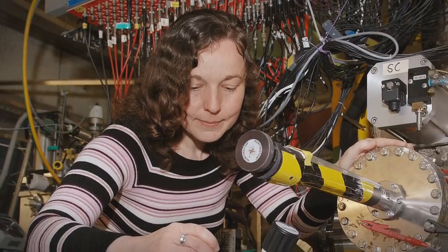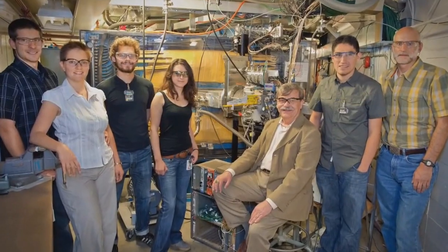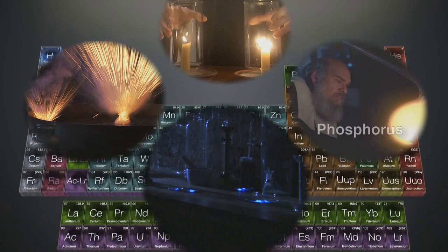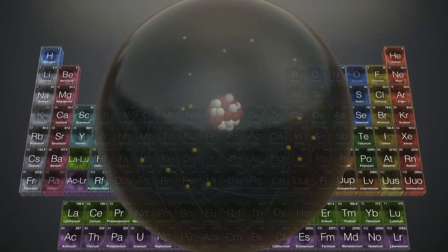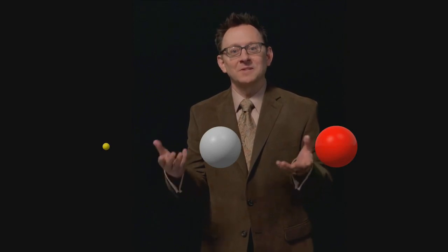Around the world today, others continue to hunt for new elements using techniques like those Seaborg pioneered. So far, there are 118 known elements, each with its own distinct personality. And yet all these elements — and any new ones we might find — are made up of just a few things in combination. Not air, water, earth, and fire as the ancient Greeks believed, but protons, neutrons, and electrons. Amazingly, all of matter — planets and stars, plants and animals, you and me — it's all made of just these three basic parts, protons, neutrons, and electrons, mixed in different ratios.